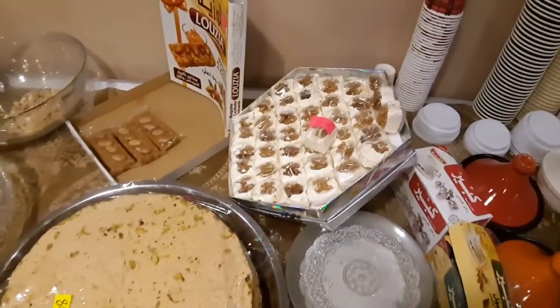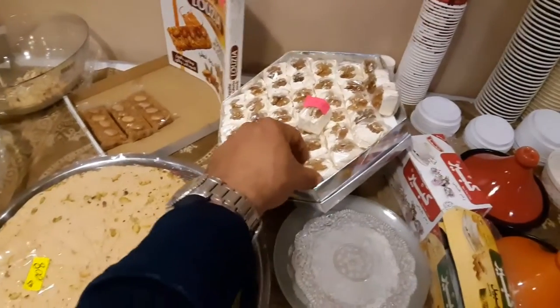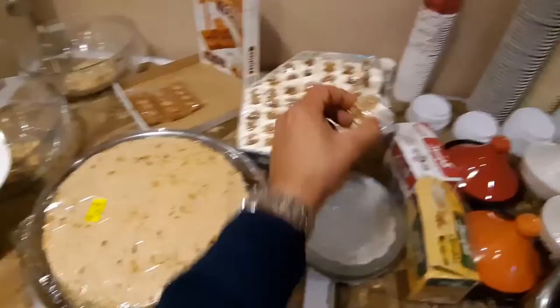And this is Juziya. Ahmed has already been in Constantine and normally he takes this kind of Juziya. This is a very sweet treat. It's a good one — you can mix it with the tea. It's really nice.